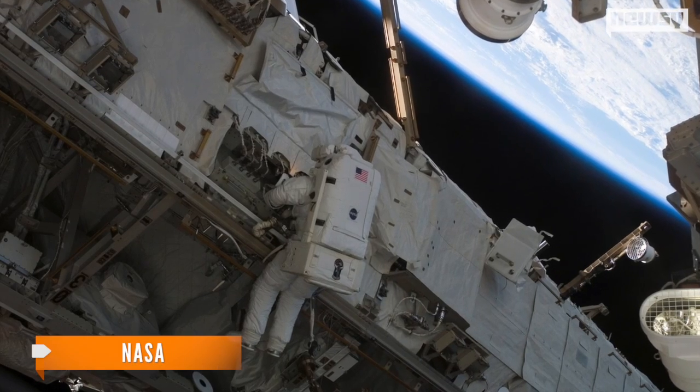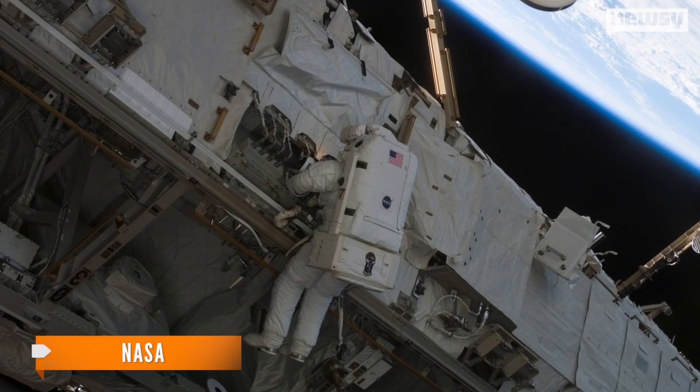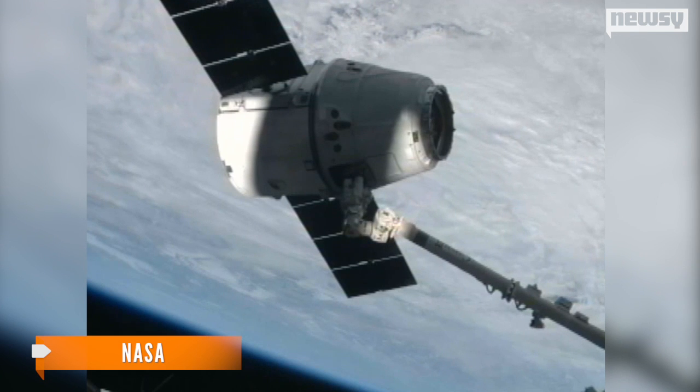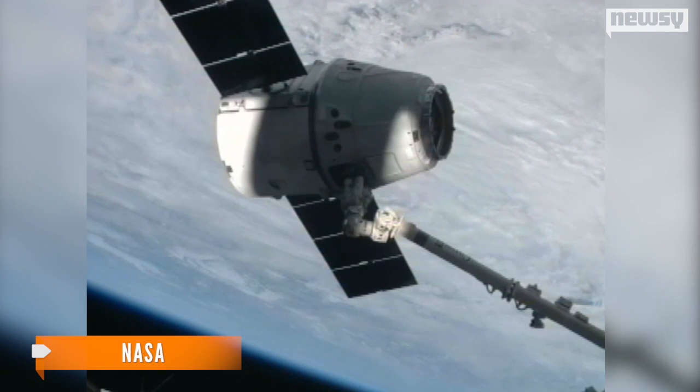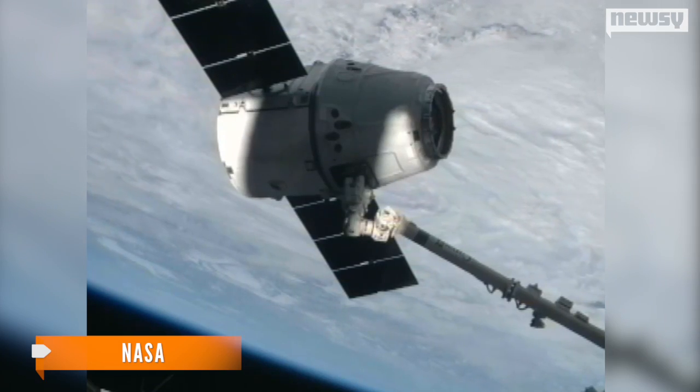It is important to note the device is a backup. The prime computer is functioning normally, but the team wants to take all possible precautions. The SpaceX cargo craft will be caught and birthed by the station's robotic arm. NASA says the team is deciding whether there are enough backup systems in place for the robotic arm to warrant the launch.